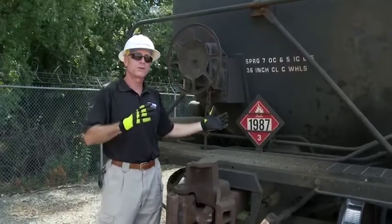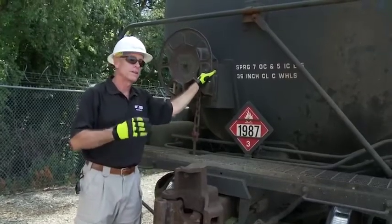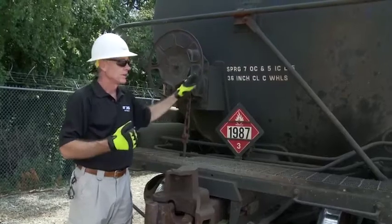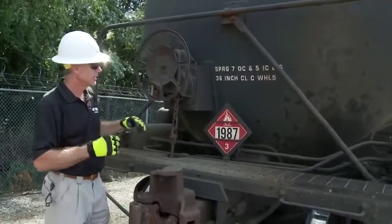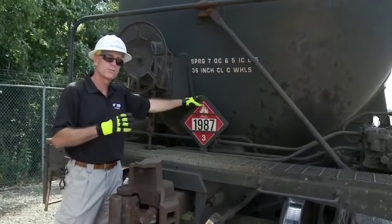Both ends of a tank are identical. The only distinguishing feature is the handbrake — the end that the handbrake is on is the B end; the opposite end is the A end. All tank cars containing hazardous materials must be placarded. In this case, this is an ethanol 1987 flammable, with placards on both sides and both ends.